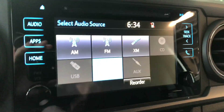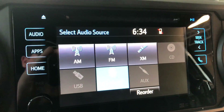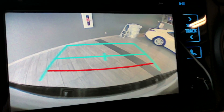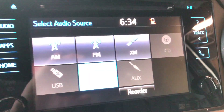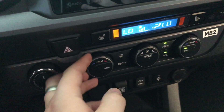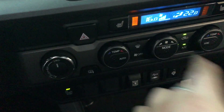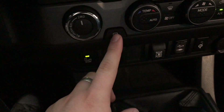This Tacoma does have a backup camera with nice guidelines. Down below that is your climate control system — it is dual zone, so the temperatures can be adjusted on both sides for driver and passenger. Heated seats are also included, and here you have your heated mirror button.